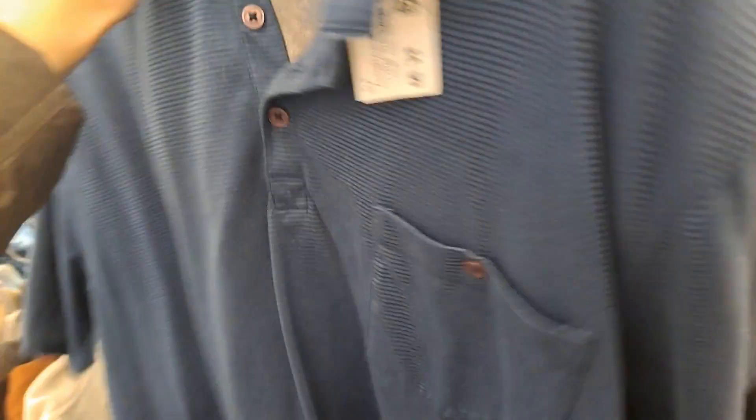When I got to Goodwill, I started off in the men's section and I came across this Toten Co. shirt, but it had too much pilling so I decided to leave it. I did find two to three other men's shirts that I found to resell and I picked them up.